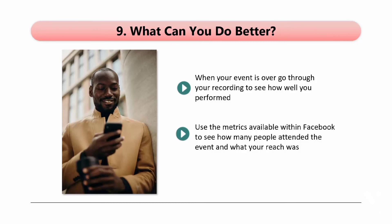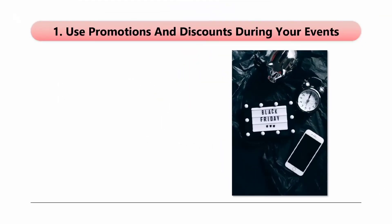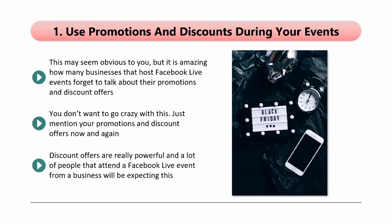In the next video, we will discuss how you can use Facebook Live to drive leads and sales. You can use Facebook Live to drive leads for your business and generate sales. While this is certainly possible, you need to use the right approach for success. Tip 1: Use promotions and discounts during your events. It is amazing how many businesses that host Facebook Live events forget to talk about their promotions and discount offers. Live videos are a great way to generate leads and make sales, so you must include these things in your events. Just mention your promotions and discount offers now and again. Maybe you have a free offer that will really benefit your audience — warm your viewers up about this at the start of your event and then share the details halfway through and again at the end. Discount offers are really powerful, and a lot of people that attend a Facebook Live event from a business will be expecting this.